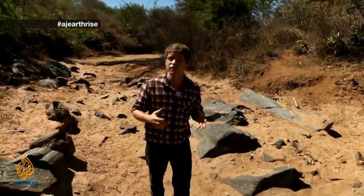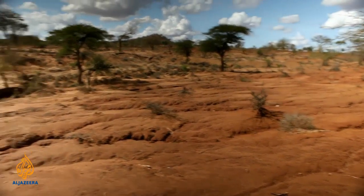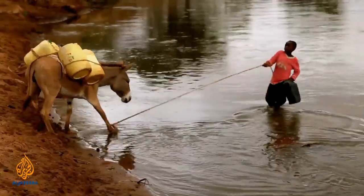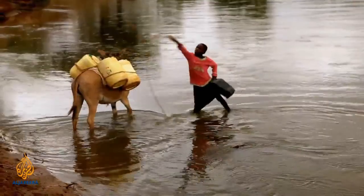40% of the earth's land surface is classed as dry lands, characterized by long periods of drought and short periods of very intense rainfall. These dry lands are home to one in three people on the planet, most of whom live in developing countries where the constant search for water traps millions in a vicious cycle of subsistence.